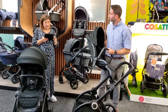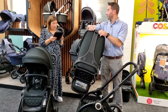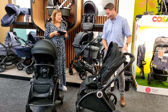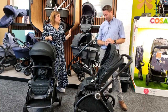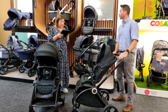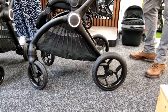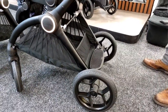A rain cover is included for the carry cot — no need to worry. Regarding sand: no pushchair is amazing on sand, but the bigger wheels and suspension do help. The Core is quite a bouncy pushchair — you can feel the movement. If you lean on the back with some extra weight on, you can see just how much movement and flex there is in the frame.